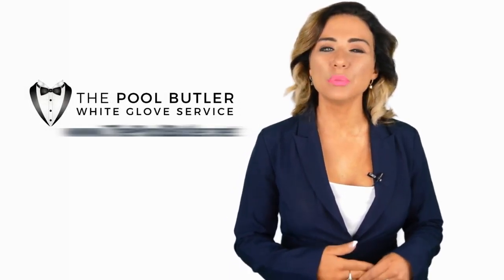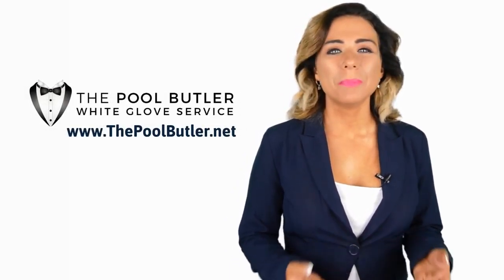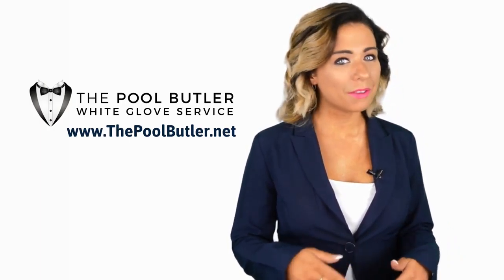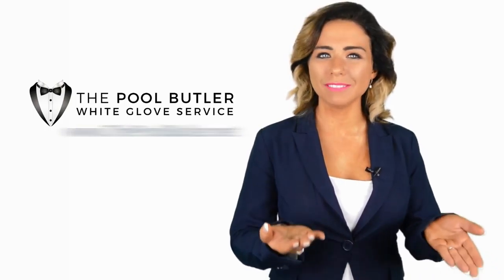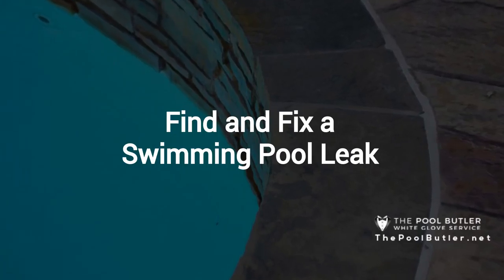Hi! Welcome back to the Pool Butler YouTube channel. In this video, we're going to spotlight one of our most recent blog posts. Without further ado, Robert, take it away. Thanks, Jennifer, and thank you for watching our video about finding and fixing a swimming pool leak.